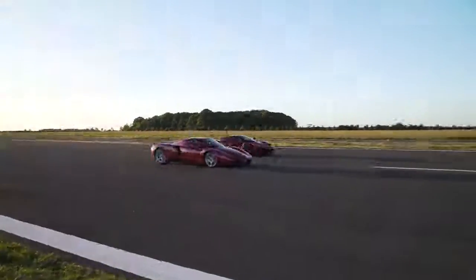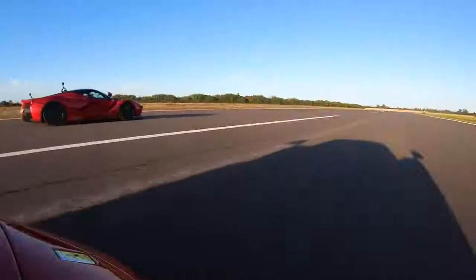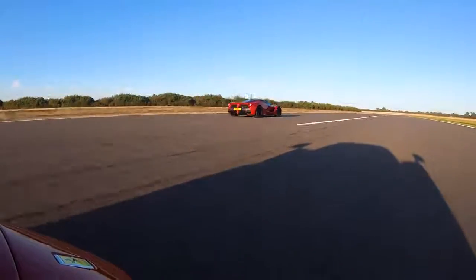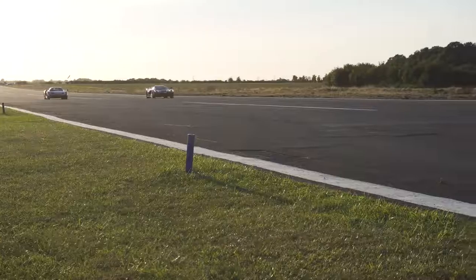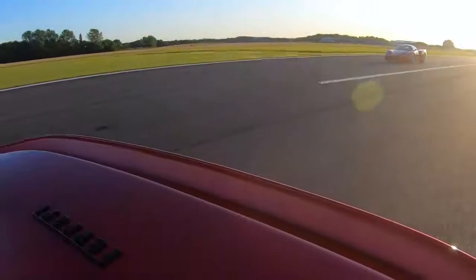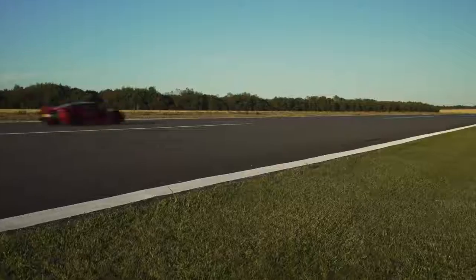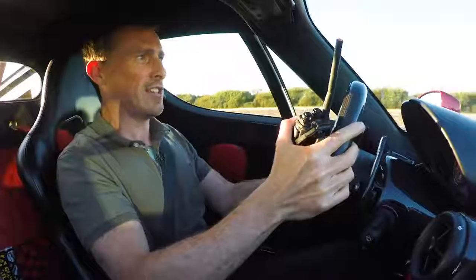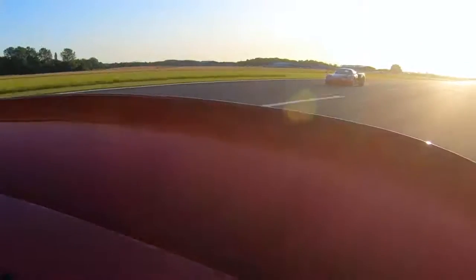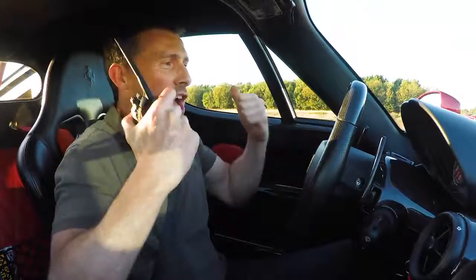Here we go then. Get level at 50mph. Three, two, one, go! Oh my God, that just took off. Whoa! That wasn't bad at all. Well done, Enzo! A little bit beaten, not completely destroyed.